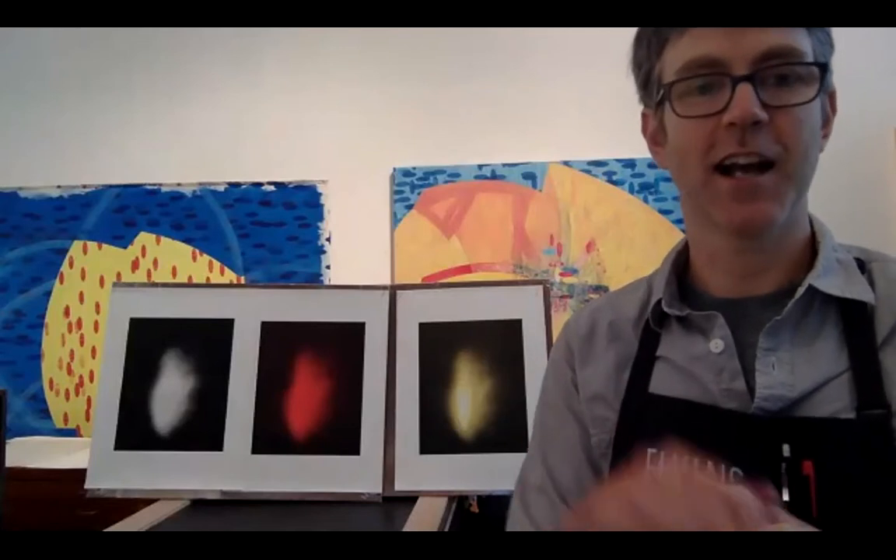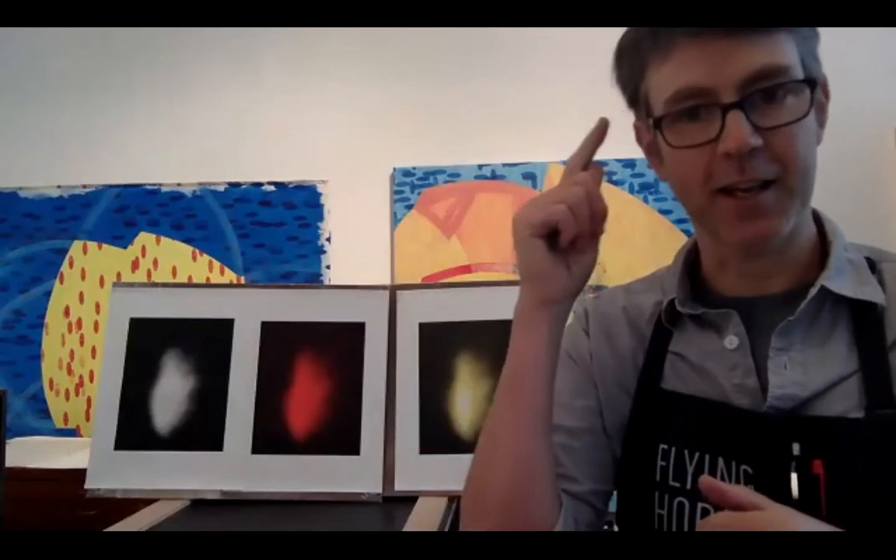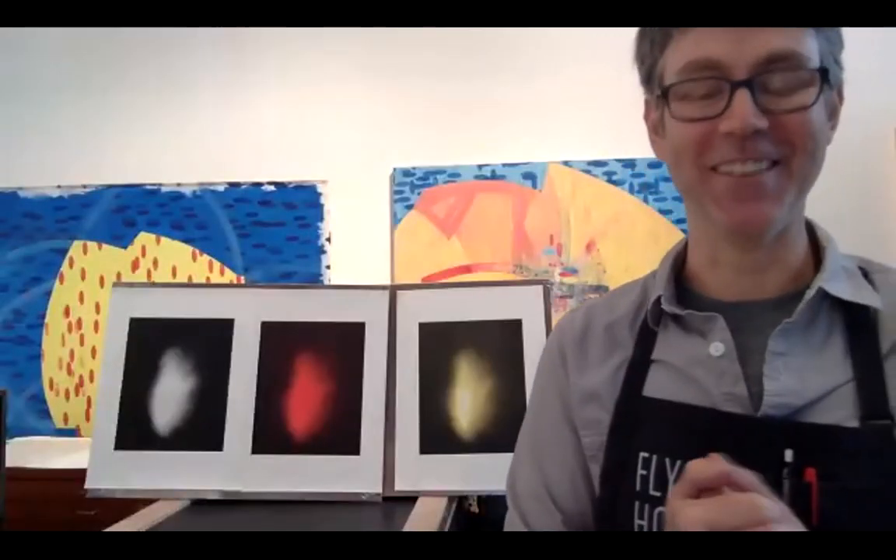Jasper Johns was famous for saying, I can draw in black thinking I'm going to make it blue, and then I can see it in green, I can see it in red, and then I can make it blue again. I think that really encapsulates the printmaking process quite well.